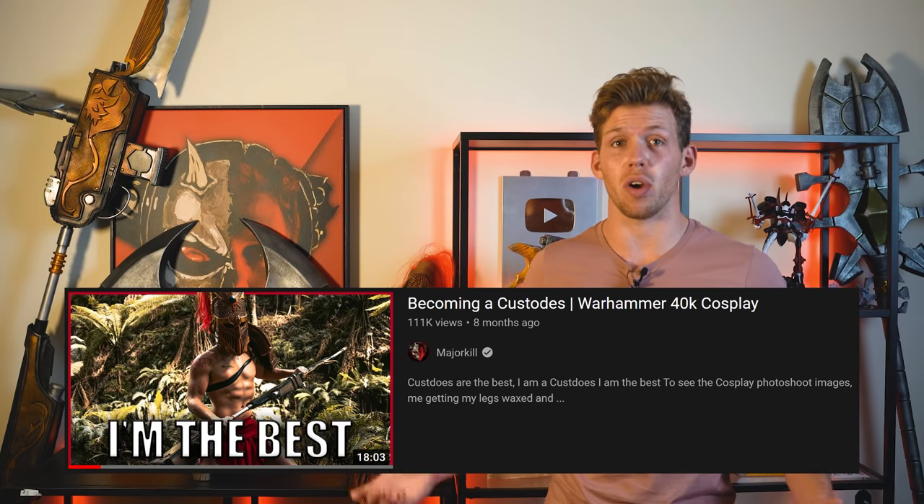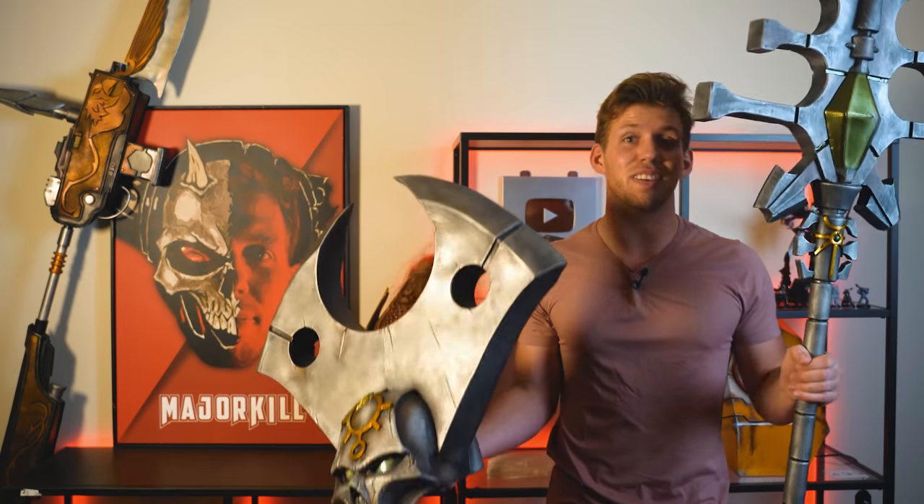G'day guys and gal! You may have noticed the new additions of some Warhammer armory behind me. I've always had the classic Guardian spear and the Custode's helmet from that one time, but the Necron head and staff are new, as are the Tau pistol and shoulder.